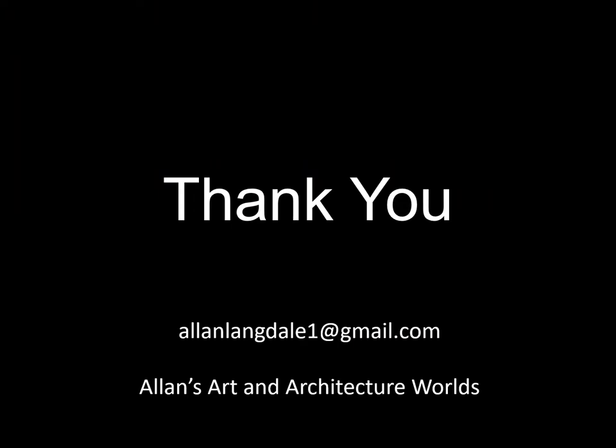Thank you very much, everybody. I appreciate your attention and I hope you enjoy your visit to Ephesus.